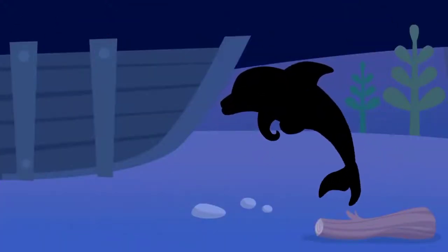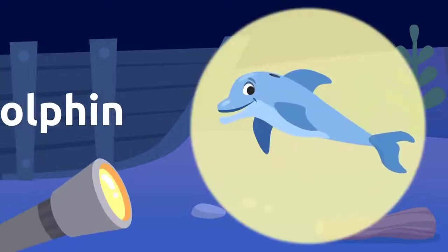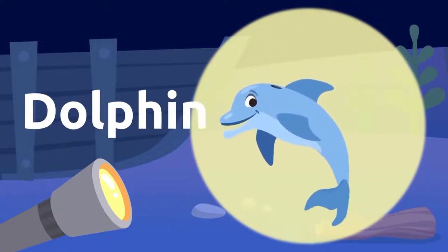There's another silhouette over there. What could it be? It's a dolphin! Dolphins are very intelligent. Dolphin!